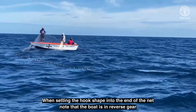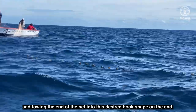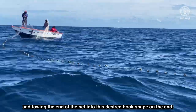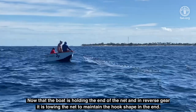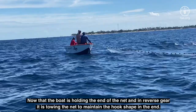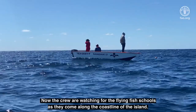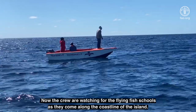When setting the hook shape into the end of the net, note that the boat is in reverse gear and towing the end of the net into this desired hook shape. Now that the boat is holding the end of the net and in reverse gear, it is towing the net to maintain the hook shape in the end. Now the crew are waiting for the flying fish schools as they come along the coastline of the island.